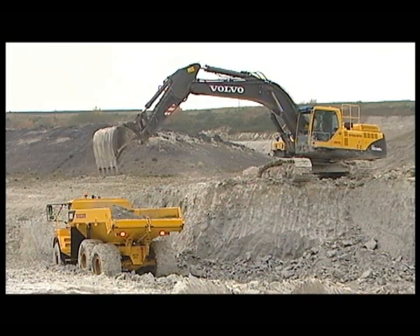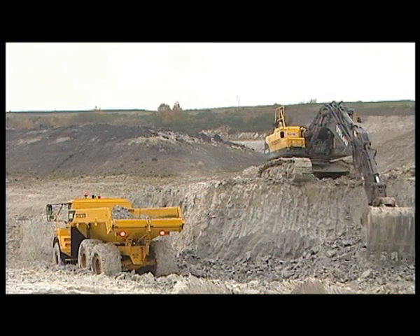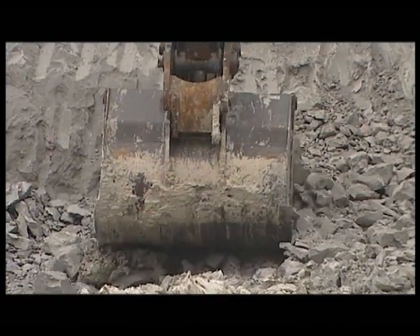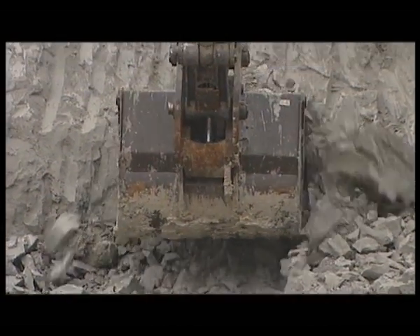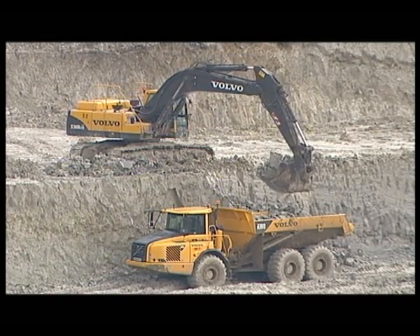Every day of the year, all over the world, there's demanding production work going on. Fast-paced production in the toughest environments imaginable. At many of these sites, Volvo excavators work as a vital link in the production chain.